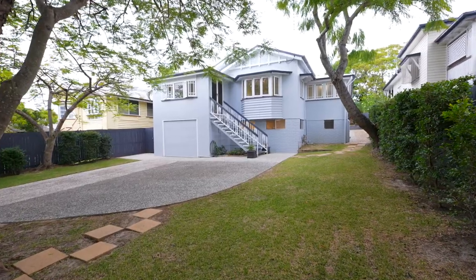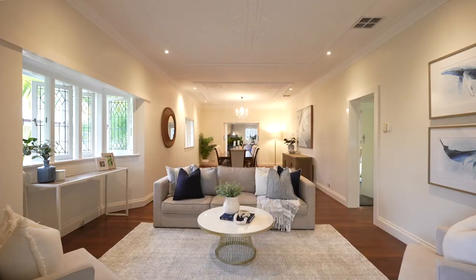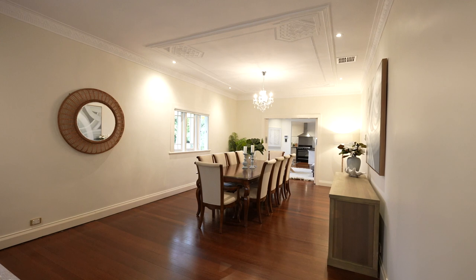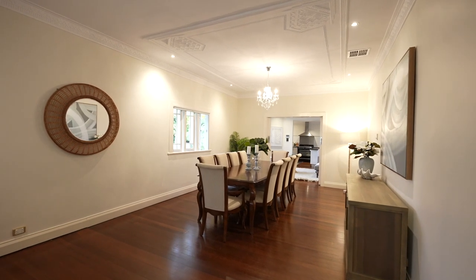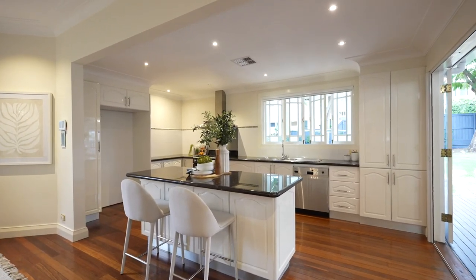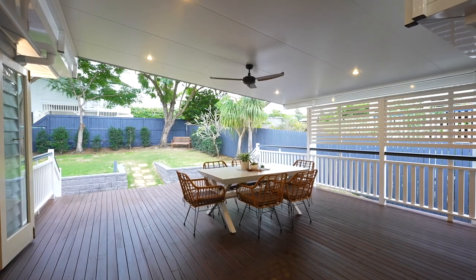Capturing outlooks into the beautiful surrounding gardens from every window, the sophisticated residence offers a floor plan of extraordinary proportions. From the soaring ceilings and grand central dining room to the large entertaining kitchen with vast adjoining alfresco deck, the house has been impeccably redesigned with family in mind.